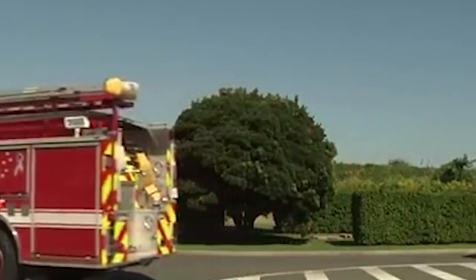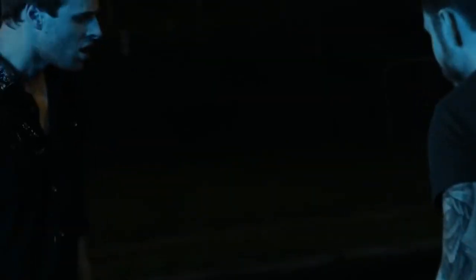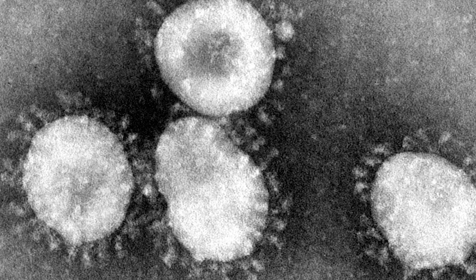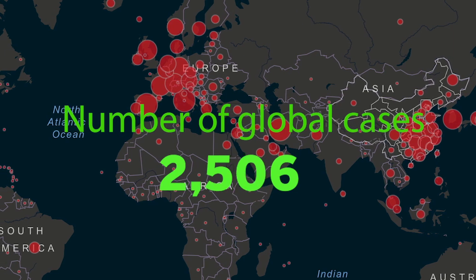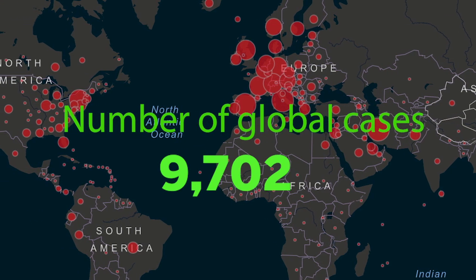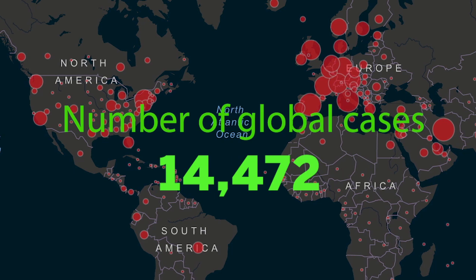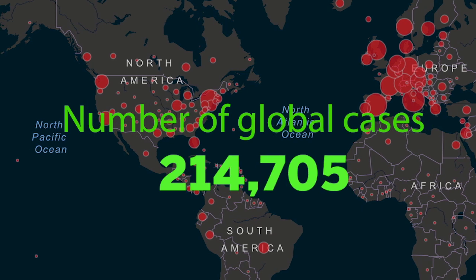First responders often find themselves in harm's way, responding to active shooters, fires, and violent patients. But the danger they're facing now, all across the globe, is a microscopic one. As COVID-19, a type of coronavirus that can cause severe respiratory infection, spreads throughout the world, EMTs, paramedics, firefighters, and potentially law enforcement officers are finding themselves on the front lines of this global pandemic. Already, reports are flooding in of dozens of responders testing positive for the virus. As a responder, taking the necessary precautions to prevent yourself from getting infected is of paramount importance. Fortunately, there's an NFPA standard available that can help.